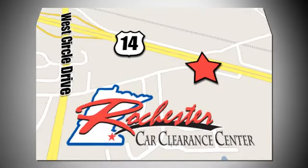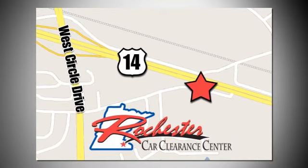you get our best price, bottom line. We are conveniently located on Highway 14 West, near West Circle Drive.